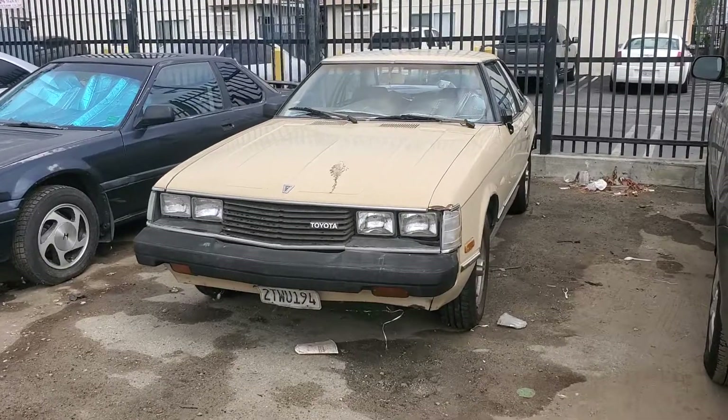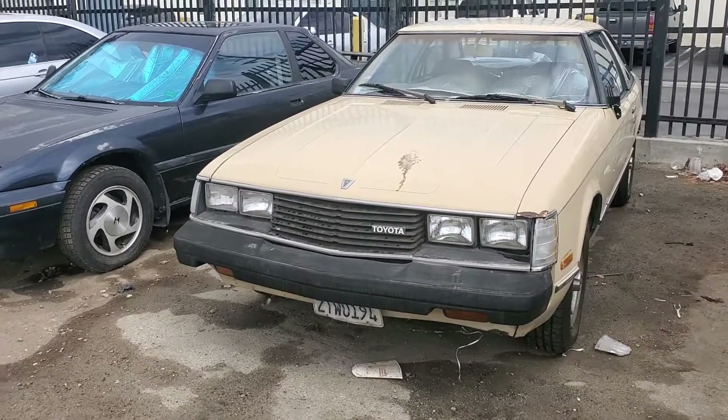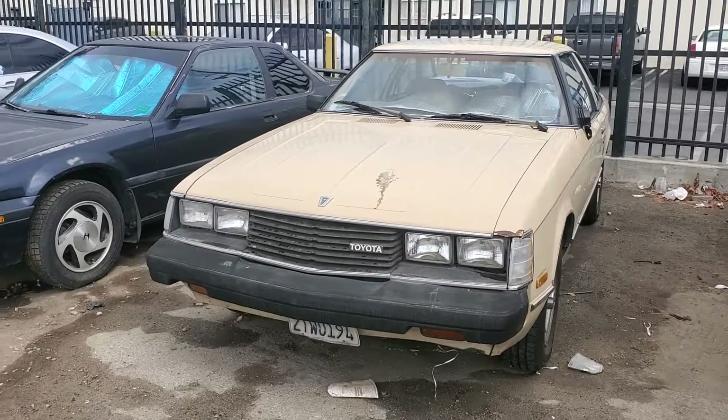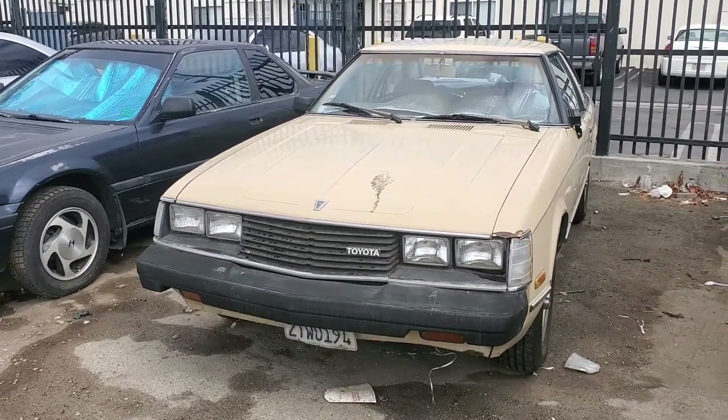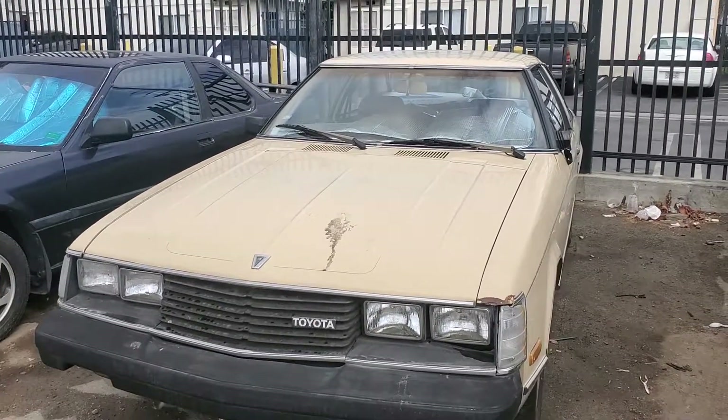This is a second gen Celica. This car is very near and dear to my heart simply because I own a 1981. These cars were virtually identical across those two model years — the only difference being the VIN number and a 20R versus a 22R engine.